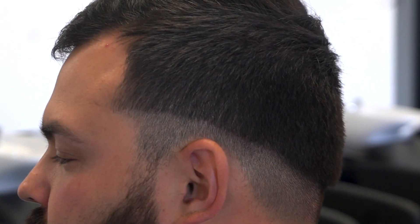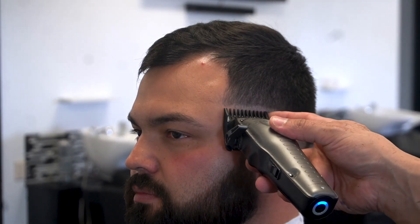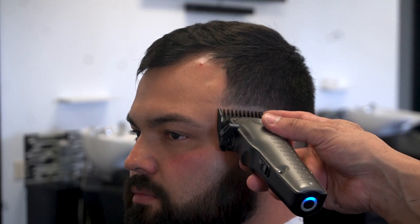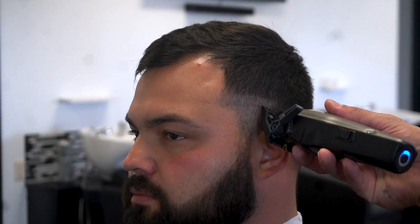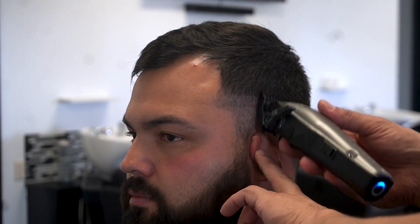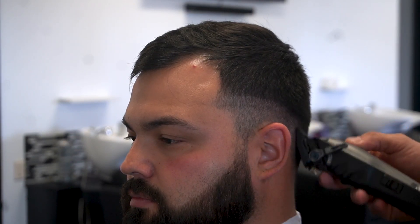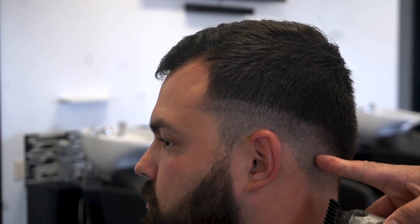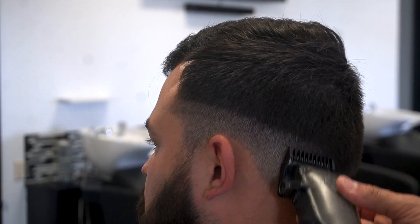Now that we have a nice, consistent line all the way throughout, I'm going to be switching into my number one guard, and I'm going to continue with the lever all the way closed. Repeat the same steps — literally laying the clipper flat on the scalp and just sliding up and down, following the same line that you just created, but this time going about a finger's width above that first line. Creating a finger's width above the first line gives you enough space to go back in and erase any lines that you created. Making sure that I stay parallel with the first initial line — wherever this line drops down, I'm going to make sure that I drop the next line down with it.